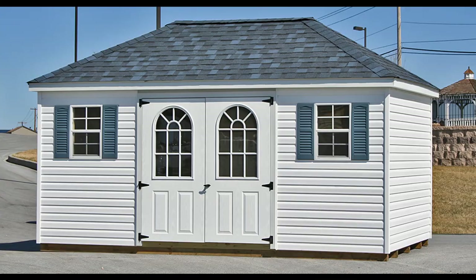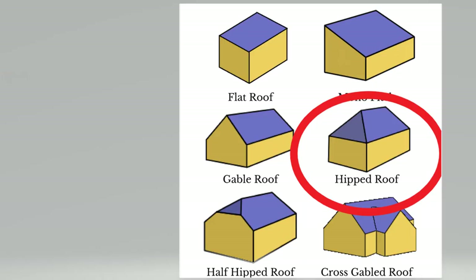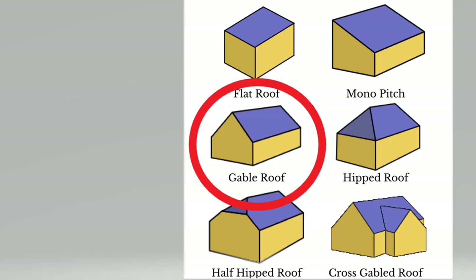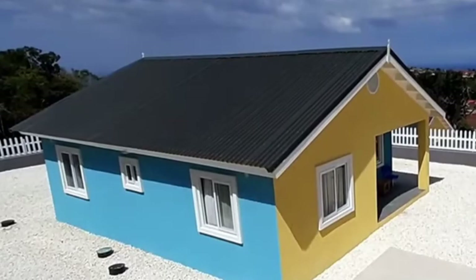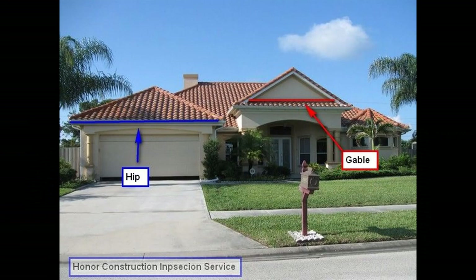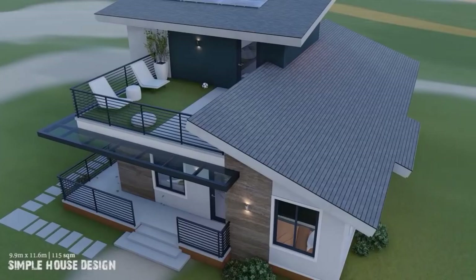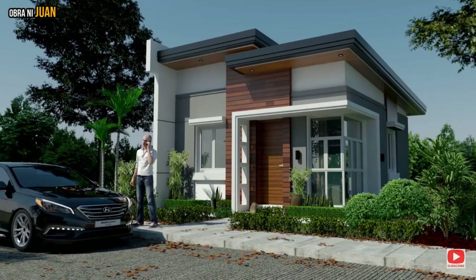We have hip roofing, gabled, and skillion or flat roof. A hip roof is one where all sides slope downwards from the center towards the wall, like a pyramid. A gabled roof has two sections that slope downwards in opposite directions and meet at a ridge in the center. A flat roof speaks for itself — it is also known as a skillion roof.